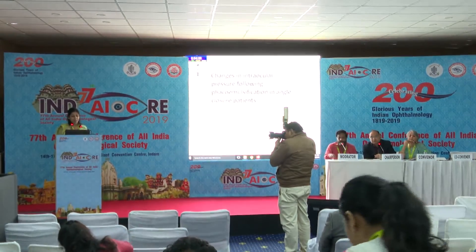Good morning. I am presenting my paper on changes in intraocular pressure following phacoemulsification in angle closure patients.